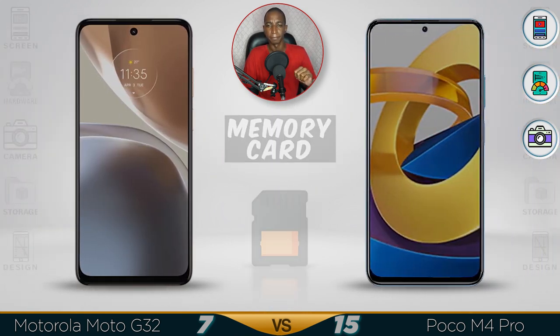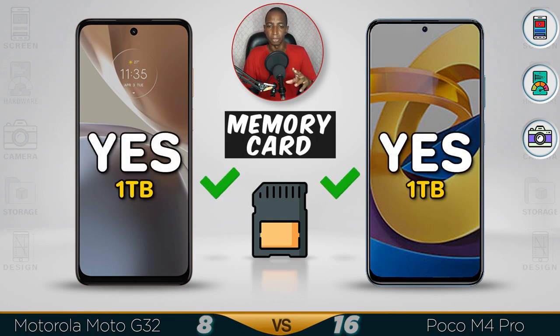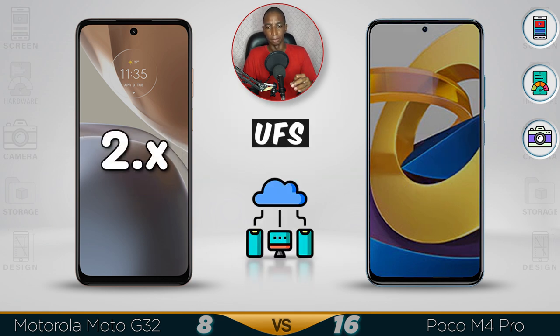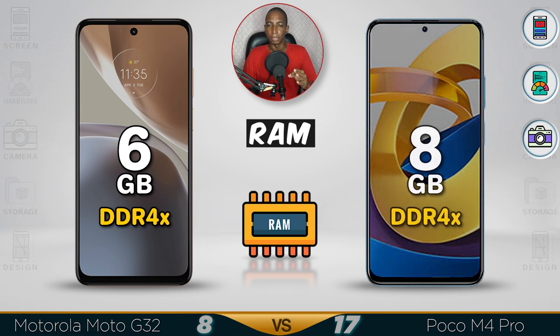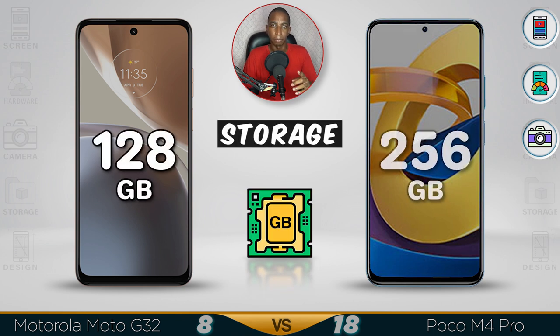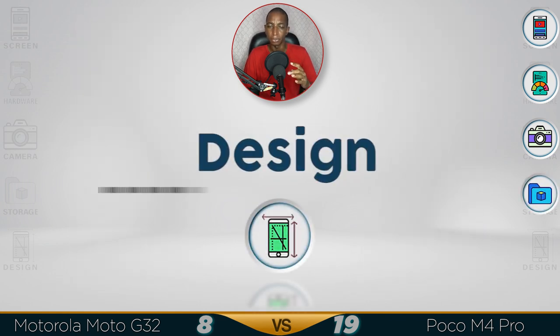Now for storage. Memory card is supported in both devices, up to 1 terabyte. For UFS, it's confirmed 2.2 in the Poco M4 — it should be 2.2 in the Motorola as well, but you know Motorola. For RAM, the Poco M4 has a better 8GB, while the Motorola has 6GB. For internal storage, the Poco M4 goes up to 256GB, while the Motorola tops out at 128GB — that's a bit small. Better storage goes to the Poco M4.